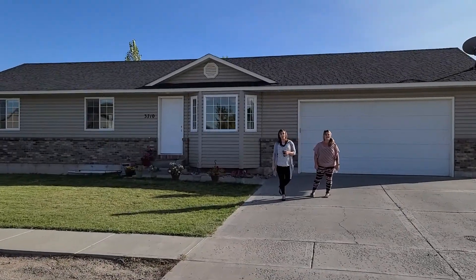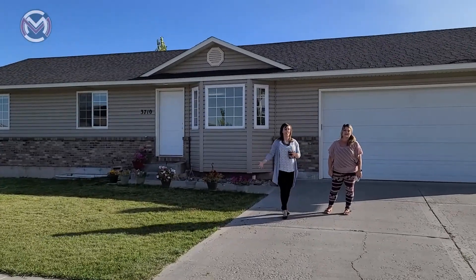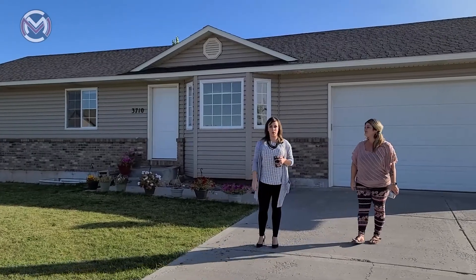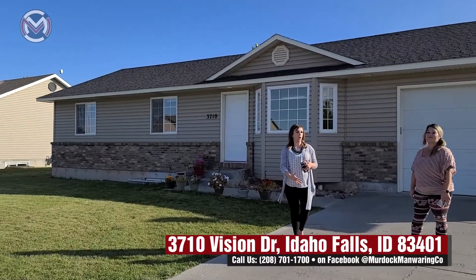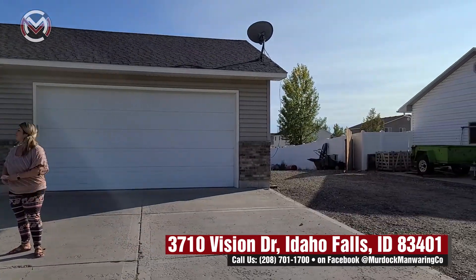Hi guys, this is Ashley Curry with the Murdoch and Manwaring Company with Caleroons Realty in Idaho Falls. We are going to show you this house today — we're going to walk through it. This is 3710 Vision Drive in Idaho Falls, on the east side of town, kind of close to Iona.